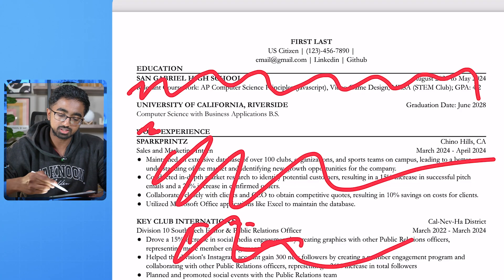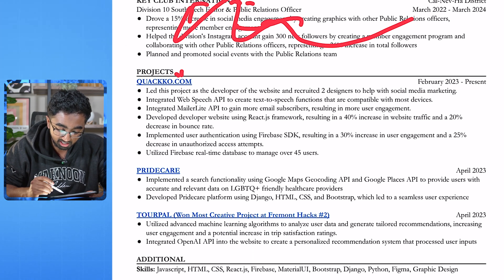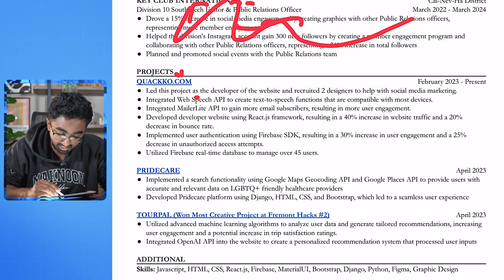They help you with soft skills — great, they help with leadership and communication. But in terms of technology, can you code a full stack web application? Can you create this ML model? Can you create this data pipeline? You have no experience with that, so it's not actual experience if you really think about it. Your projects, on the other hand, are experiences. You created the quacko.com website, and you led this project as a developer.